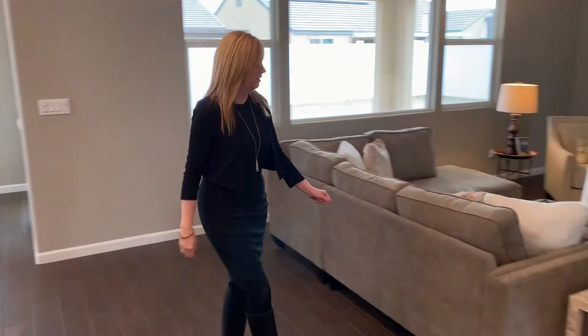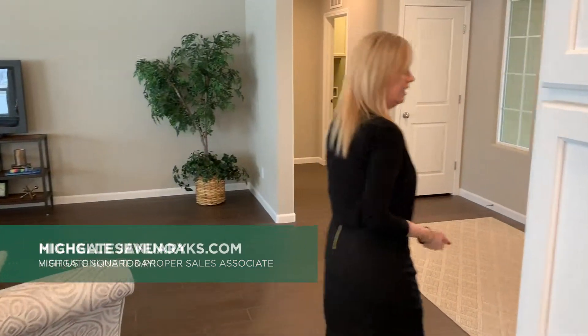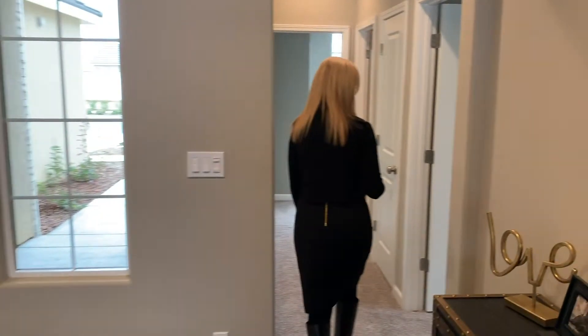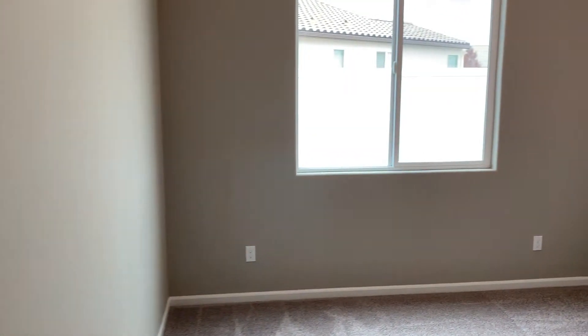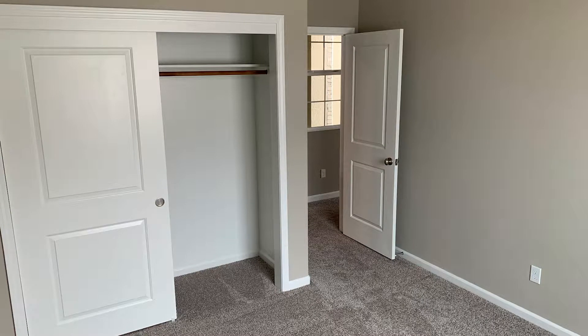Coming off to the living area, we're going to head down the first hallway that serves this side of the home. It is a split-wing home. You're first going to come to your first bedroom. Notice the beautiful paint — we do offer as an option for our buyers an abundance of paint colors to fit anybody's design needs.